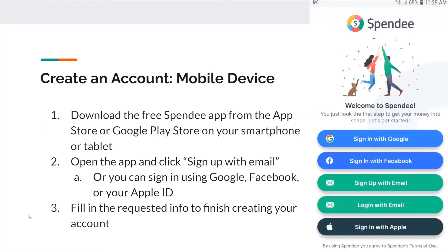And how to create an account on your mobile device: download the free Spendi app from the App Store or Google Play Store on your smartphone or tablet. Open the app and click 'sign up with email', or you can use Google, Facebook, or your Apple ID once again. Fill in the requested info to finish creating your account. When you download the app, this is how it's going to look, and you have multiple options as you can see.